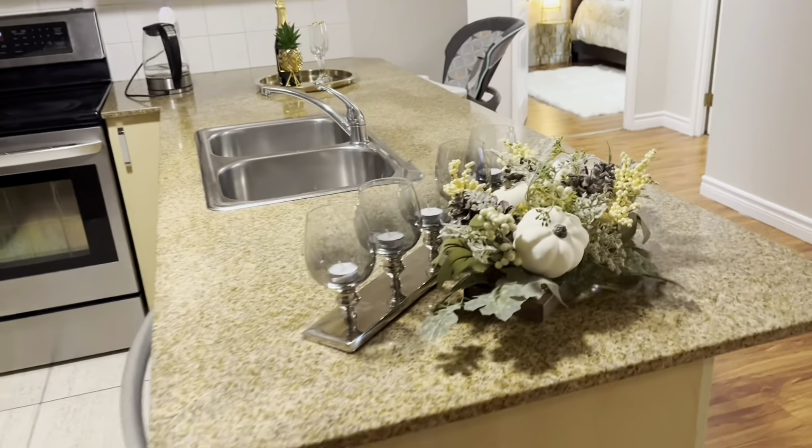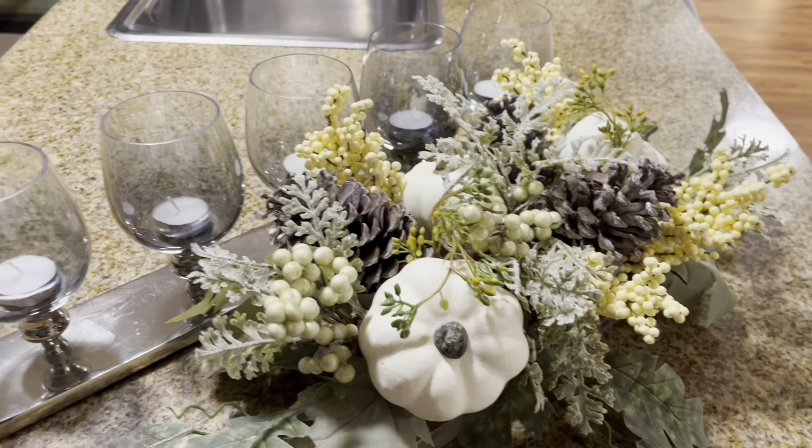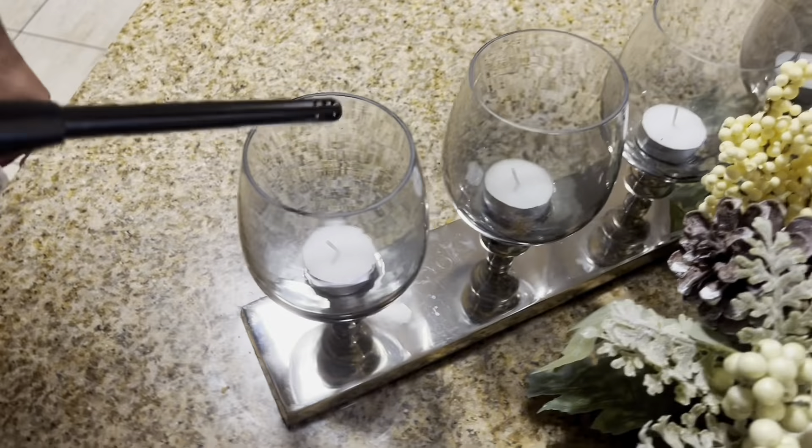And then as you can see, this is a very nice decoration piece. My wife selected it out and these are the nice candles, which I will light right now.